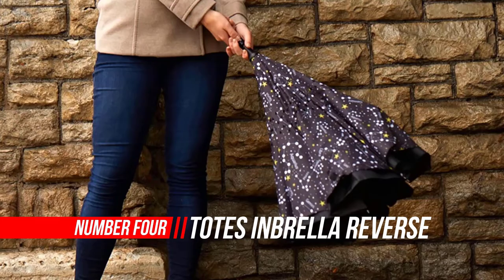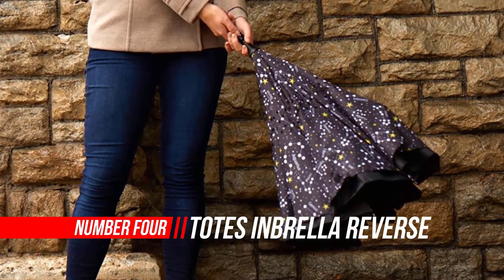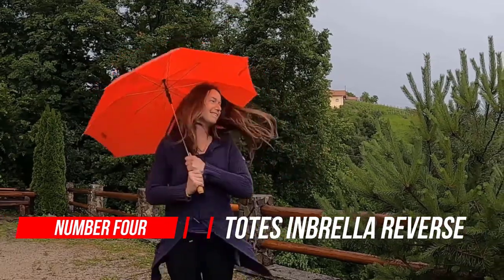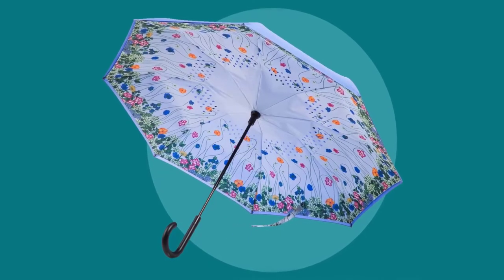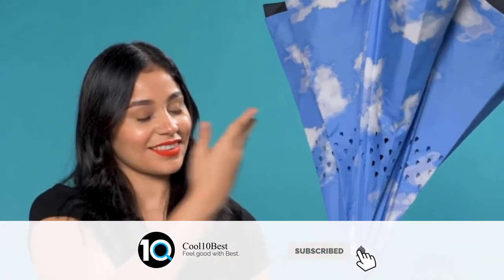Number four: Totes Umbrella Reverse Close Umbrella — folds in, keeps drips away. Don't let ordinary folding umbrellas and their drippy messes win. Stay on the dry side with this smartly designed umbrella where innovation meets style. This extraordinary umbrella closes inside out, keeping water away from you. The auto-close feature makes folding the umbrella a breeze with the press of a button.